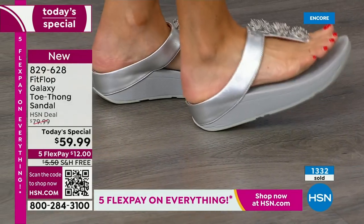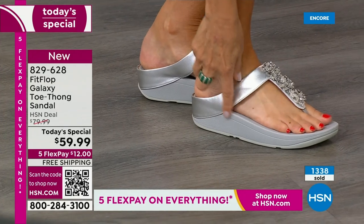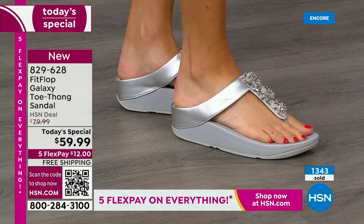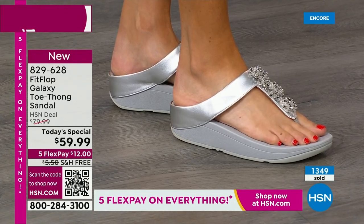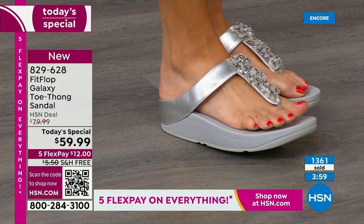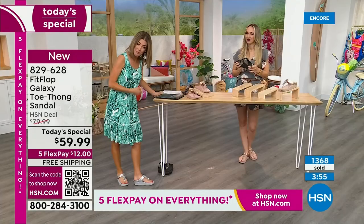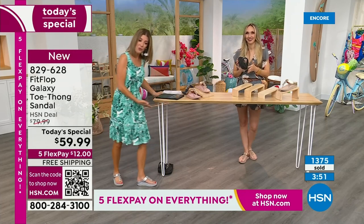Does your shoe do that? Do you get that shock absorption, the support through your midfoot? My arch is so high that when I walk in sand, all you see are two spots. The outside of my foot doesn't even touch the ground. But here I'm getting support all the way through the mid part of my foot. That's the difference — look at my instep, you can see I have a higher arch there.